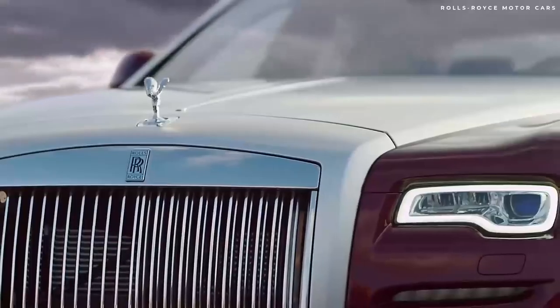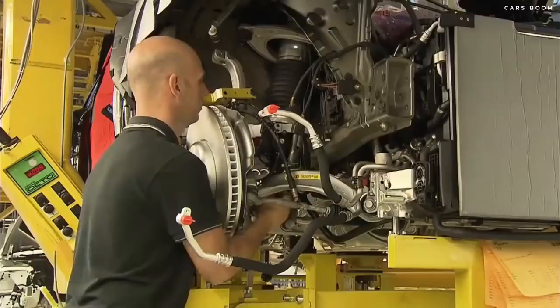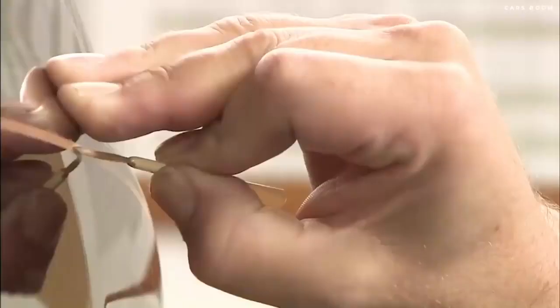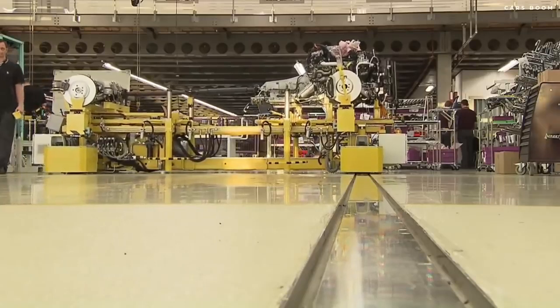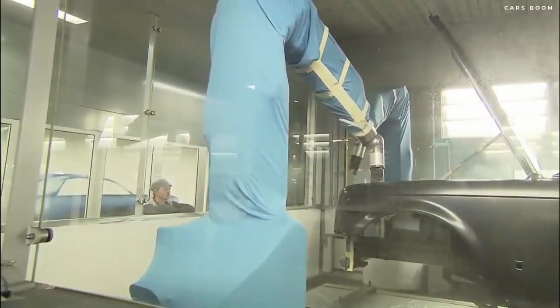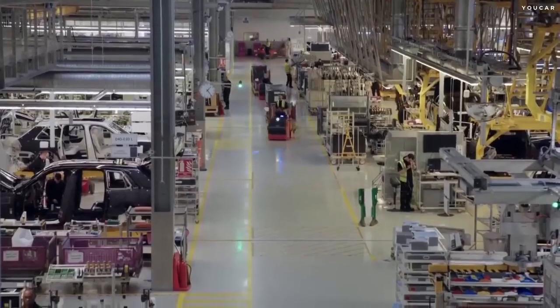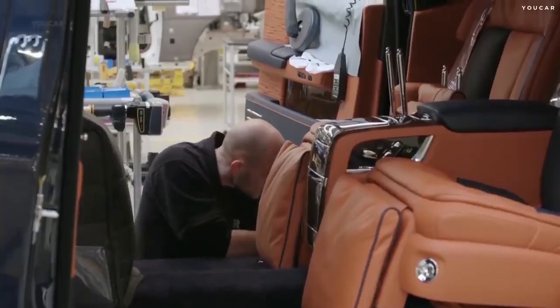Many people are curious about why it takes six months to build a single Rolls-Royce, and the short answer is that nearly every part of the production process is completed and made to perfection by the most experienced hands, with robots only carrying the heavy parts. Even Rolls-Royce often boasts that there are just two robots in its factory.